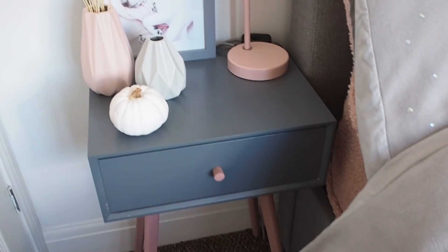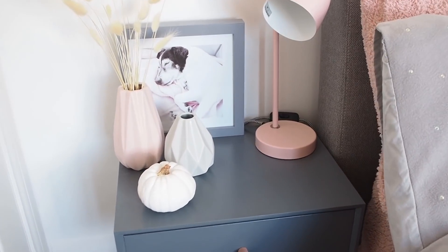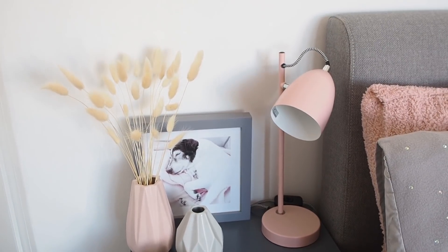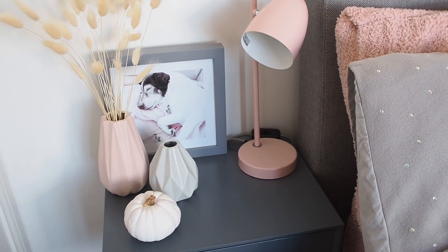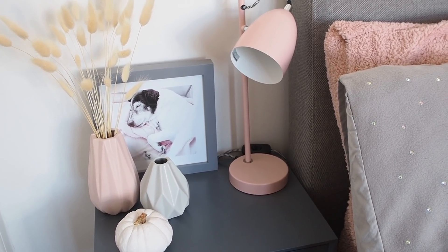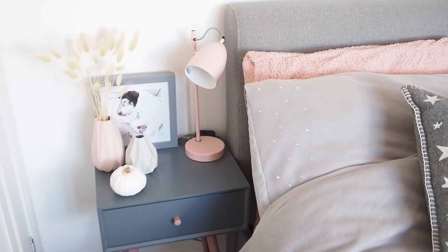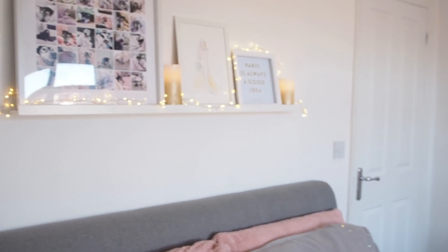The little table was a B&M Bargains find and I did actually paint the legs a pinky colour. It's a little one-drawer table and it was super cheap. On top I've got some little vases, some foxtail pampas grass, a little picture of Eddie which came from my old house ensuite - I had two pictures of the dogs, one of Gus and one of Eddie. And a little Matalan lamp which is the reading light when I need it.